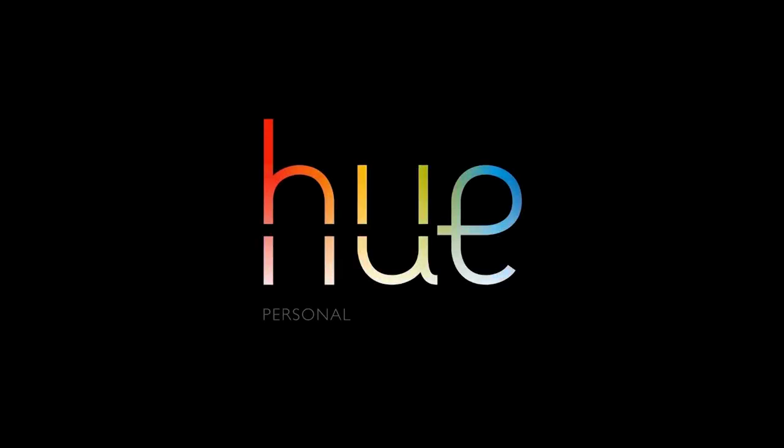Hue Personal Wireless Lighting, change the glow.